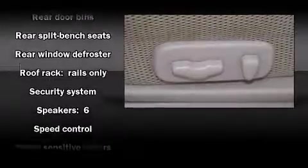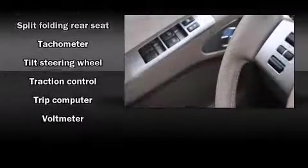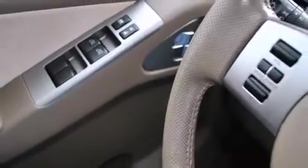Electronic stability control ensures solid grip atop the road surface, no matter how challenging the driving conditions. It also arrives with a Carfax history report indicating just one previous owner.